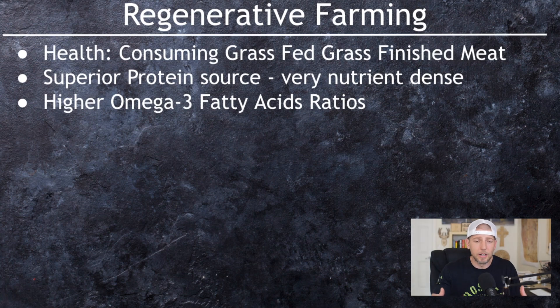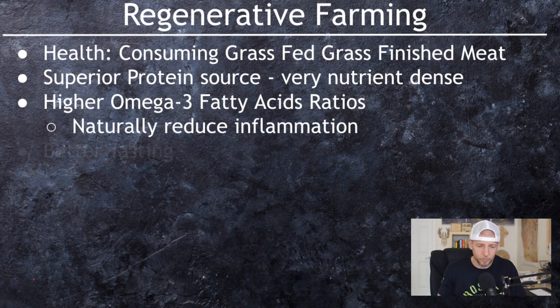It's also going to be higher in omega-3 fatty acids. With industrial farming, the meat is grain-fed and grain-finished, so you wind up with a high omega-6 fatty acid ratio — this causes a ton of inflammation in our bodies. When we eat meat higher in omega-3 fatty acids, that actually reduces inflammation. So grass-fed grass-finished beef is not only a superior protein source because of nutrient density, but it also has those omega-3 fatty acids which help reduce inflammation.